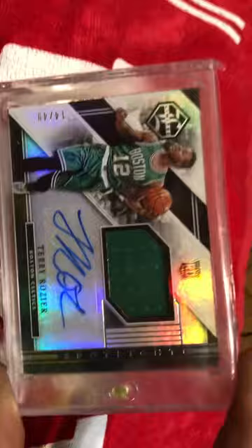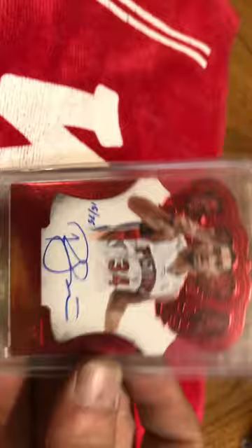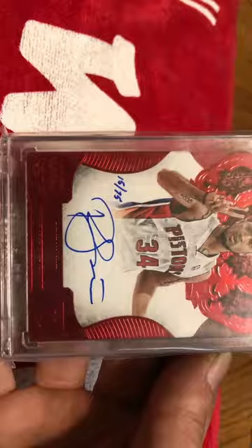Here's a Terry Rozier RPA out of Limited, numbered to 49. Got a Peyton Siva Crown Royale Rookie Auto, numbered to 75. And this was out of the replay from 15-16. Siva, of course, is one of my favorite players ever.